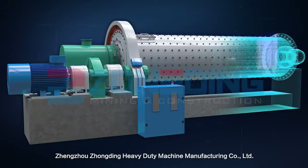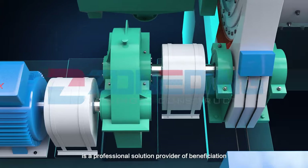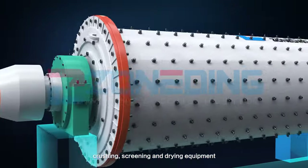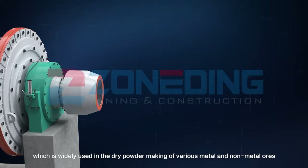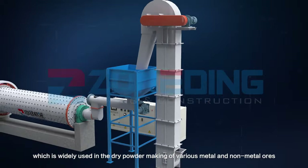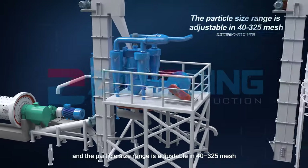Zhengzhou Zhongding Heavy Duty Machine Manufacturing Company Limited is a professional solution provider of beneficiation, crushing, screening and drying equipment. The following shows you an efficient powder production line which is widely used in dry powder making of various metal and non-metal ores, and the particle size range is adjustable from 40 to 325 mesh.